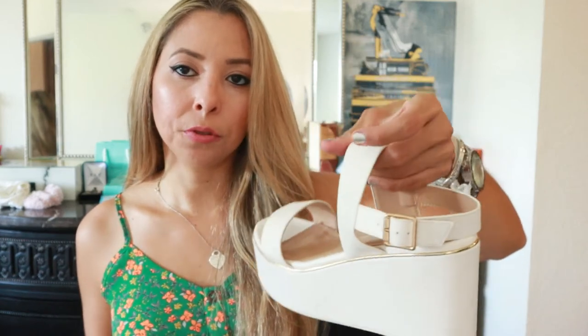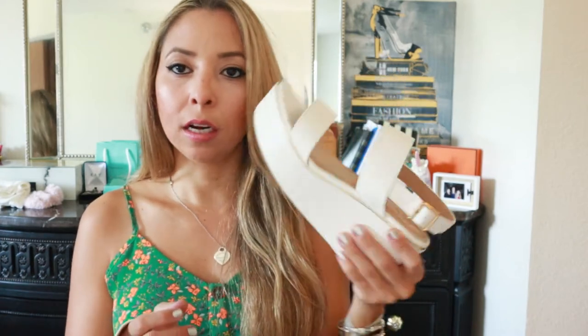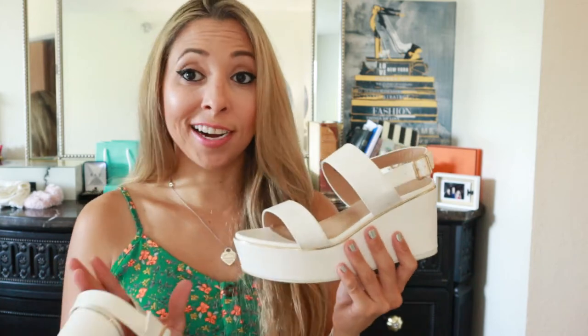Pair number four — I got these also at TJ Maxx and I think they were $16.99. I got these because I saw somebody on the street and I was like, oh my god, her shoes look good. These looked kind of similar, but to me these are better because they don't have that cork thing going on that I don't like. These look very nautical and very nice — they would go with just anything.